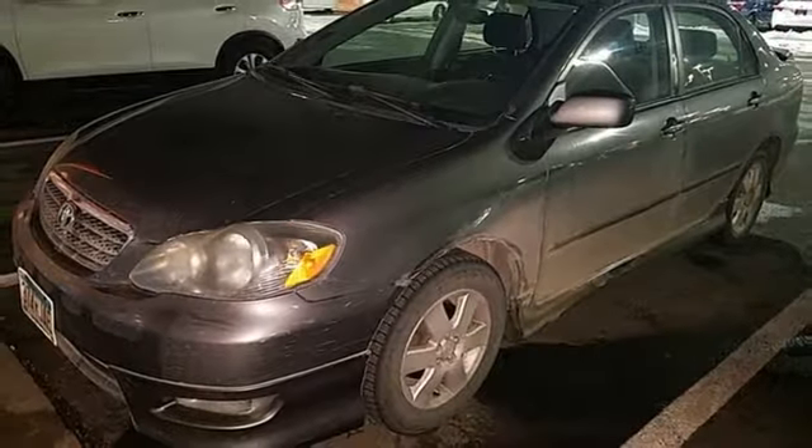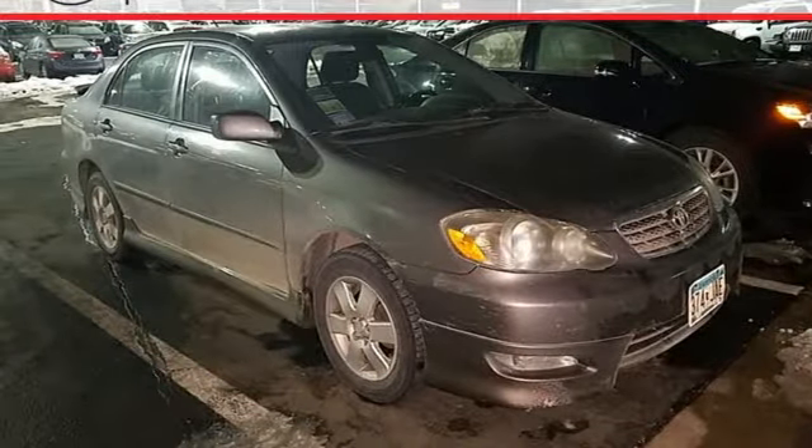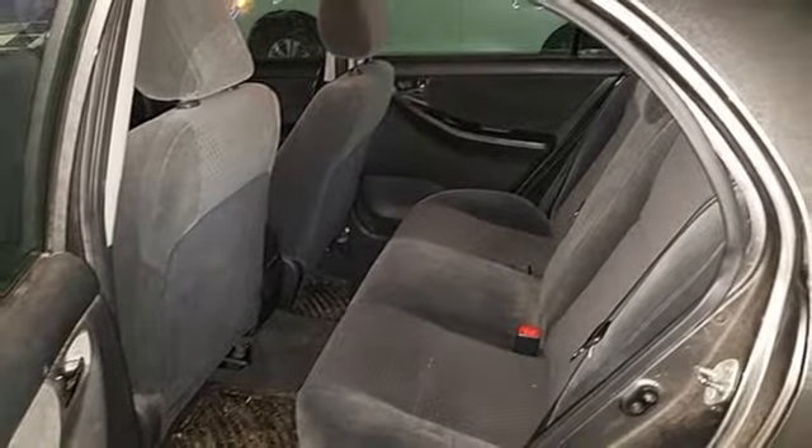Toyota engineering excellence is apparent in the way this Corolla delivers confident, comfortable transportation and excellent fuel economy. Test drive it today.